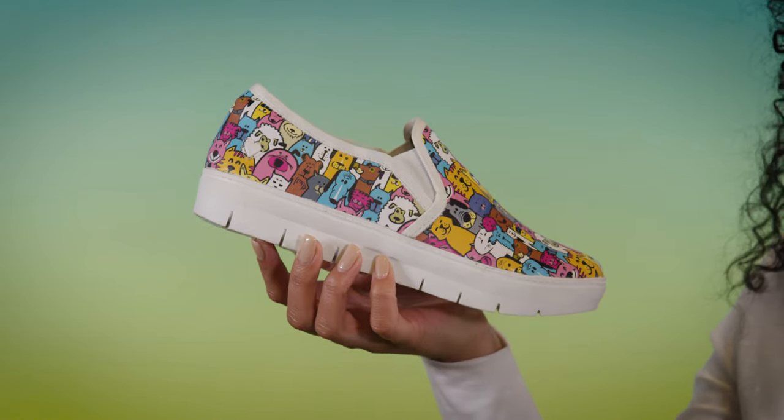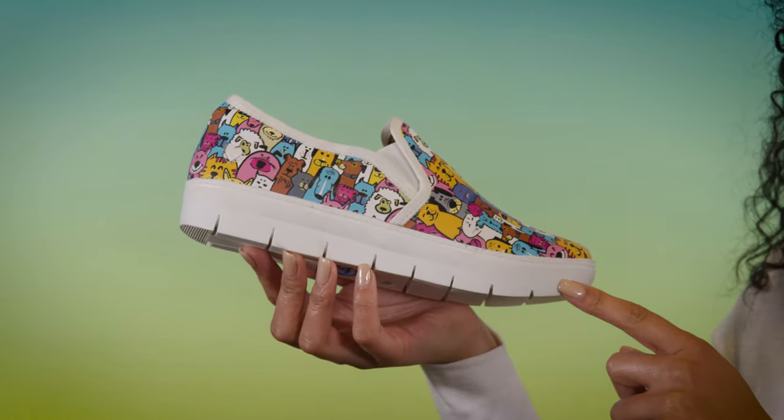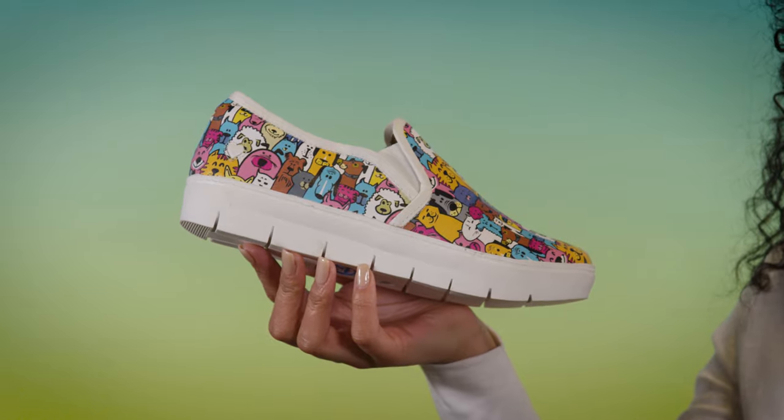Inside, our pillow top insole with arch support provides a cushiony, soft, yet supportive surface for your foot.